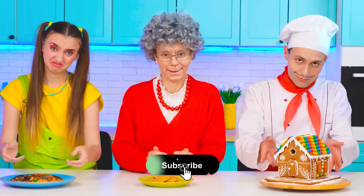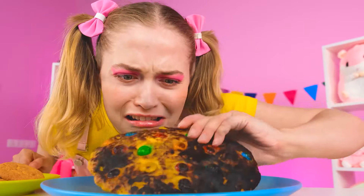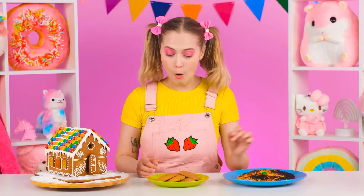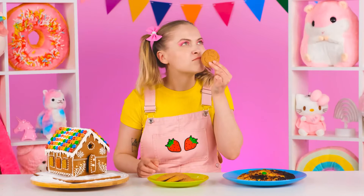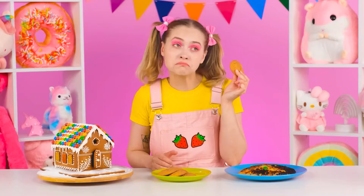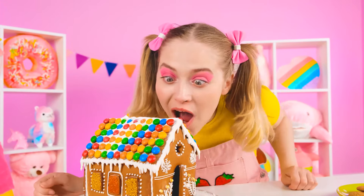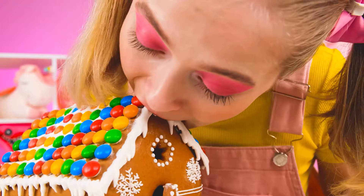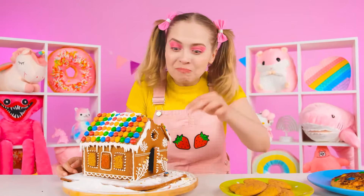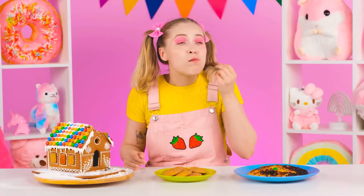Is everyone ready? It's time to feed our baby! This cookie looks awful! I don't want to taste it! This one looks more appetizing! I should try it! Wow! It's delicious! And what do we have here? Wow! Is that a gingerbread house? It looks amazing! And it is delicious! What does the door taste like? Amazing! Well, Chef is the winner!